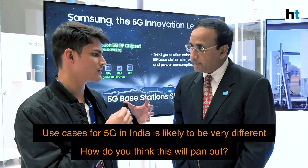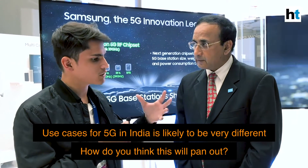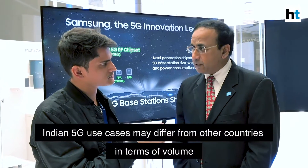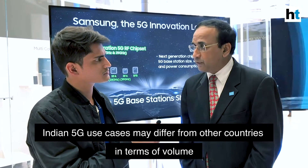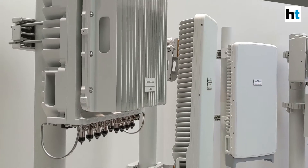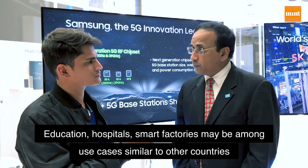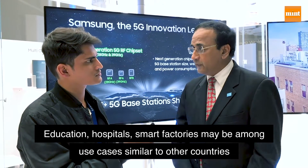When 5G comes to India, use cases abroad may differ from those in India. Many use cases will be common, but the type and volume of usage may vary. FWA is very applicable in India, while use cases in education, hospitals, and smart factories will also be relevant. Samsung will see how these shape up over the next several quarters as they trial them in India.